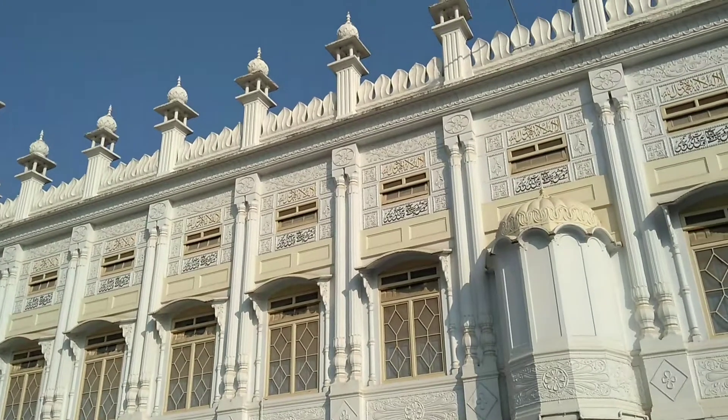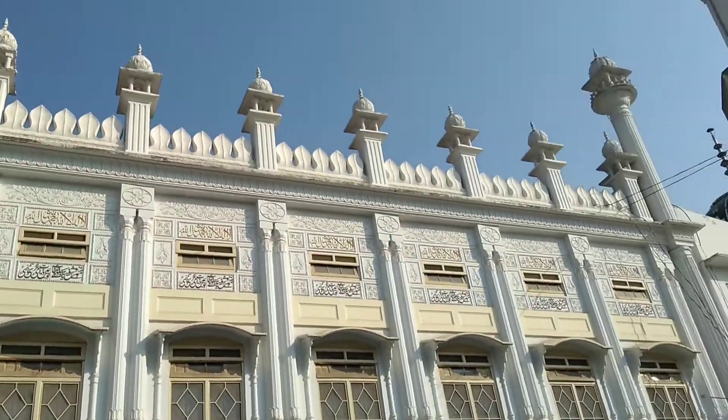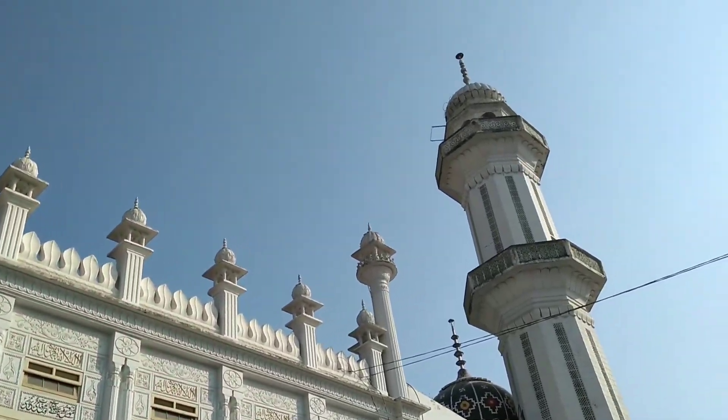Magnificent architecture of Islamic history. One must visit this mosque when coming to Abbottabad.